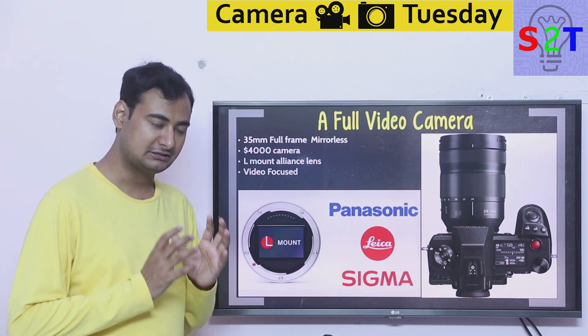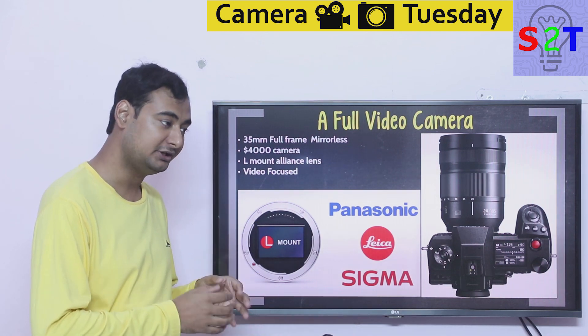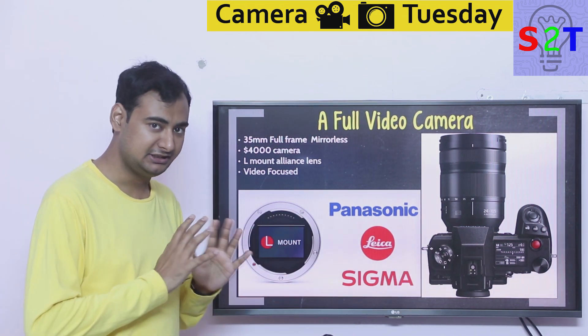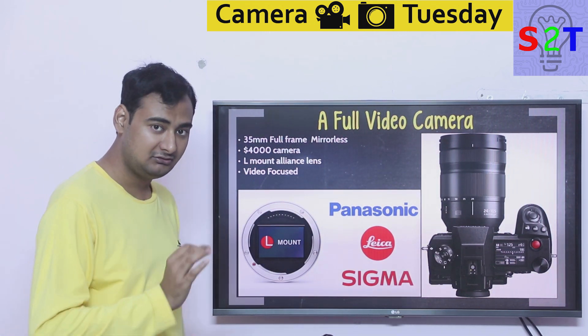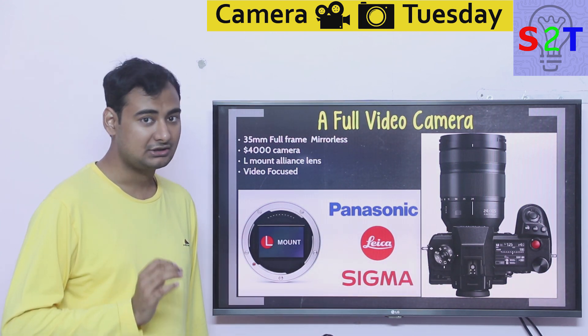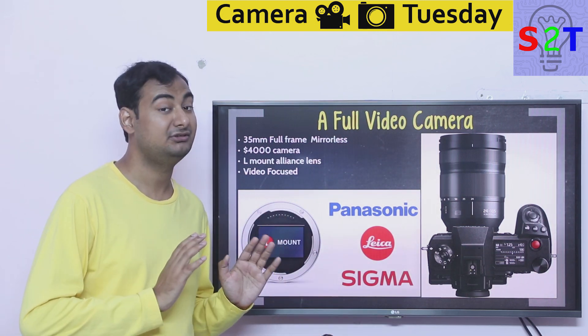This is the first time a company is solely focusing a DSLR-style body — a mirrorless kind of body — as a video camera. Basically it's the same form factor as any camera you've had and it's 100% focused on video. It is a full frame 35mm mirrorless system at $4,000, which may seem expensive, but it is not that expensive when you are talking about video cameras.